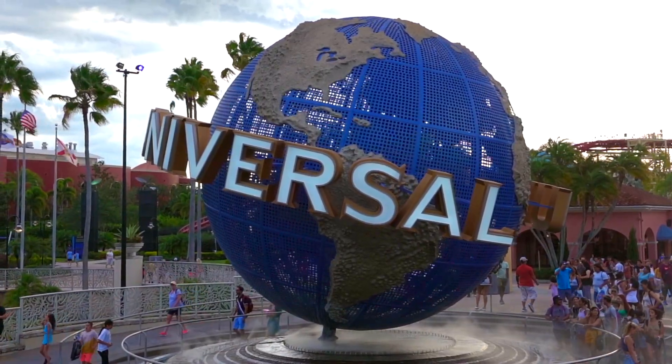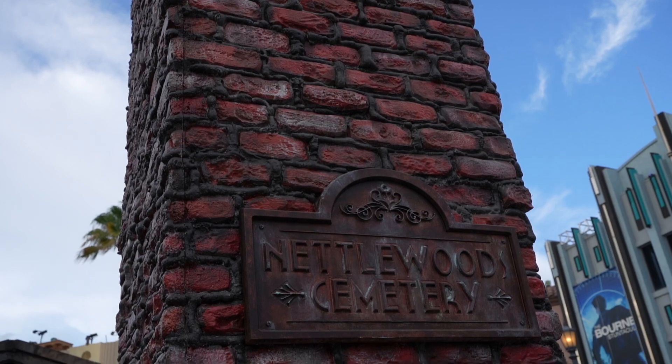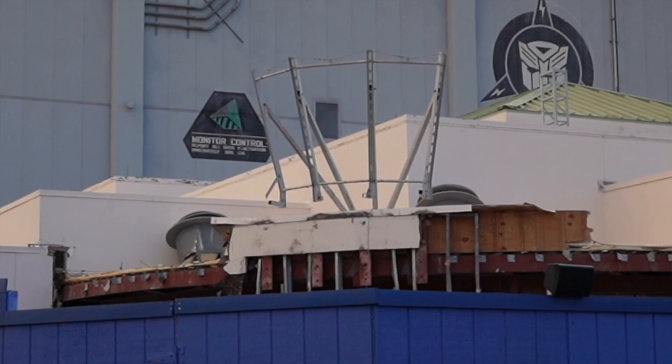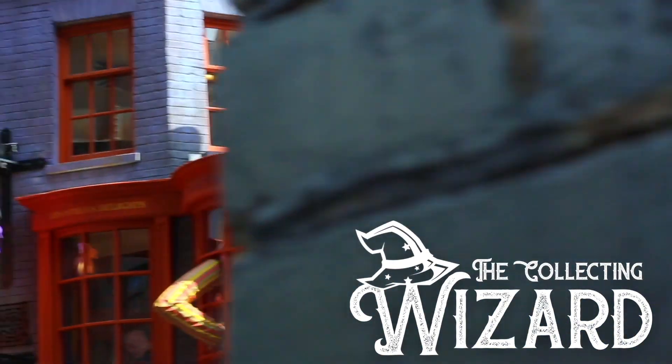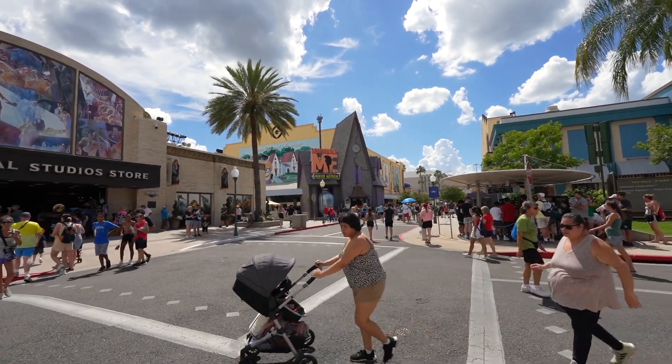Welcome back! I'm here at Universal Studios Orlando Florida, and we're taking a look at some park news today. We have a lot of brand new Halloween Horror Nights props that have popped up, aside from the ones we already recorded. We also have some sad Universal Monsters Cafe news, and I'm just so excited to be back in the parks.